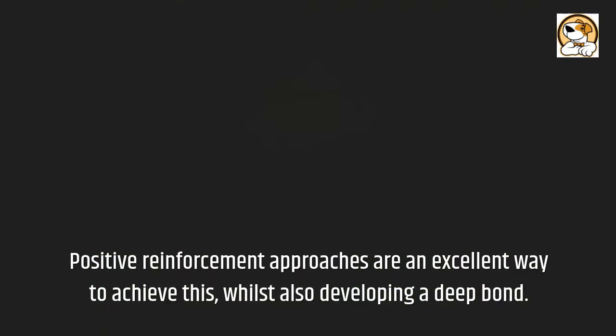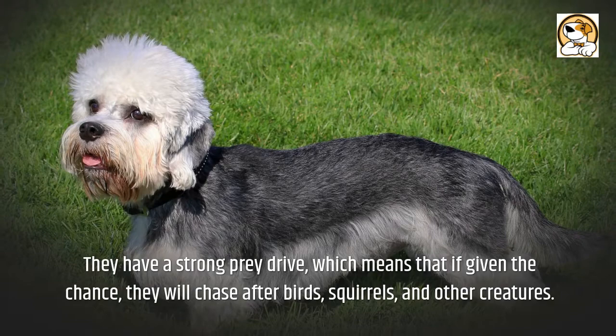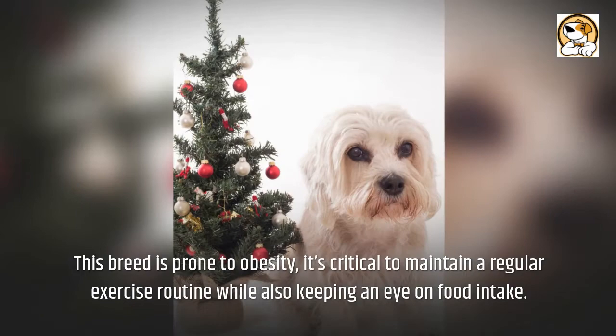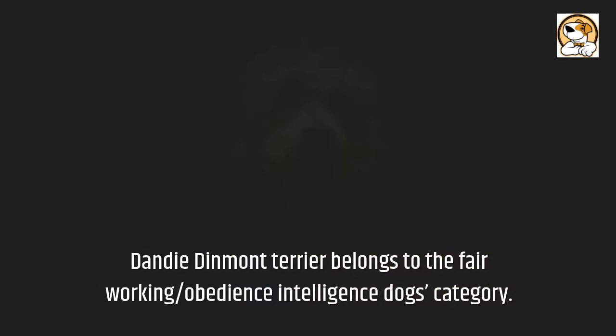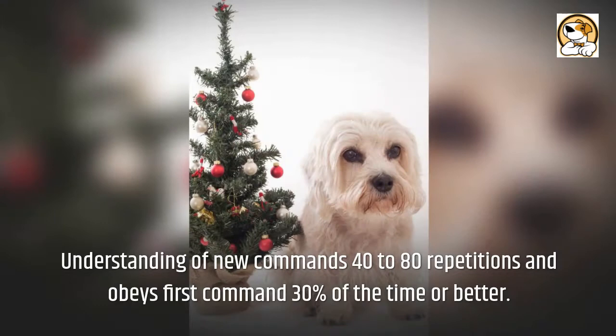It's also worth noting that these dogs should never be left unattended in an unfenced area. They have a strong prey drive, which means that if given the chance, they will chase after birds, squirrels, and other creatures. This breed is prone to obesity, so it's critical to maintain a regular exercise routine while also keeping an eye on food intake. The Dandy Dinmont Terrier belongs to the fair working and obedience intelligence category, ranked 62nd according to The Intelligence of Dogs by Stanley Coren. Understanding new commands requires 40 to 80 repetitions, and they obey the first command 30% of the time or better.